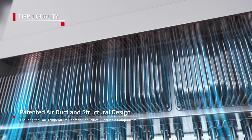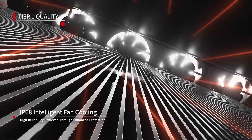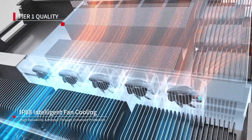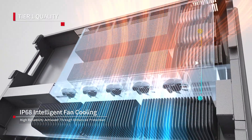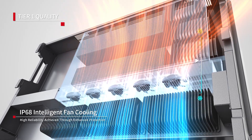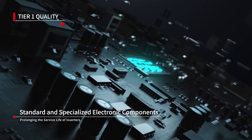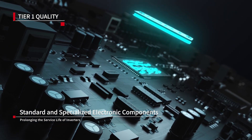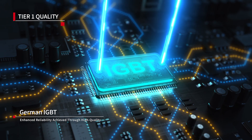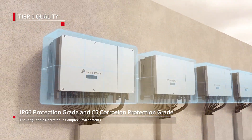Patented air duct design ensures low temperature operation. IP68 rated dust and water resistant fan. High-quality electronic components prolong the product life cycle, manufactured with German IGBT technology, ensuring higher reliability. High-level protection for stable operation.